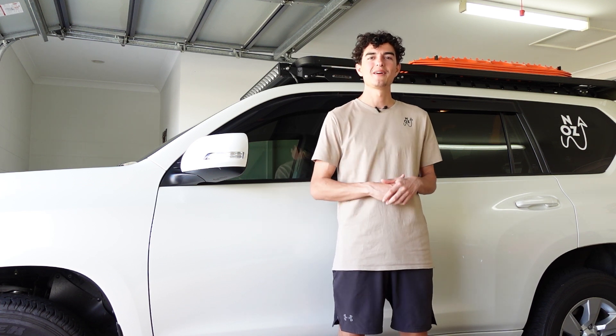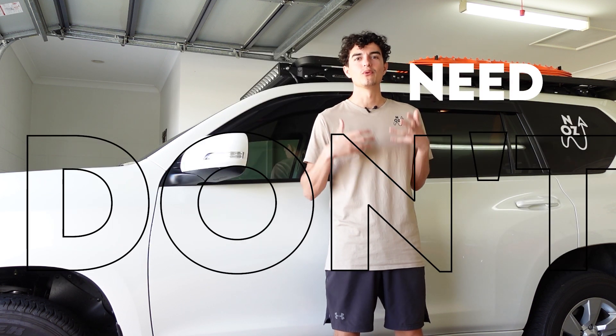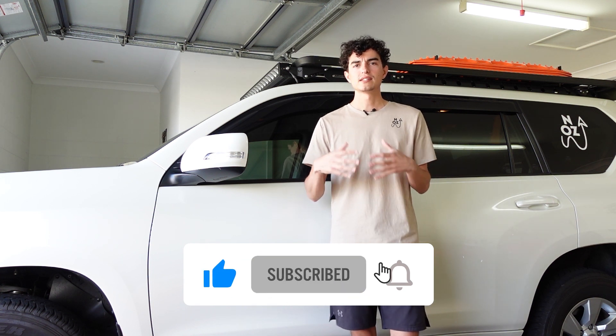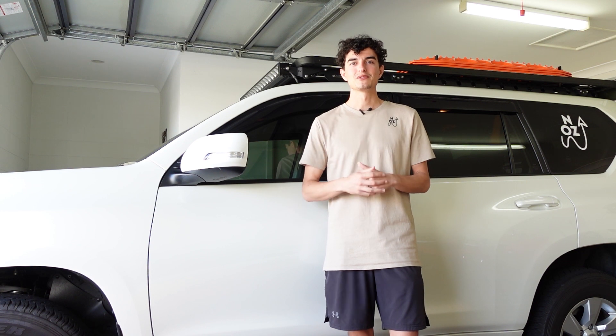G'day everyone, it's Mark here from North Oz. In today's video we're going to be talking about the other side of the top five things — it's the top five things you probably don't really need to do to your vehicle. These videos are aimed at people building out their vehicle. It's about saving money where we can, so we can get out and enjoy our trips.